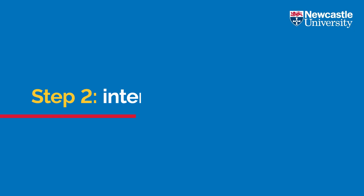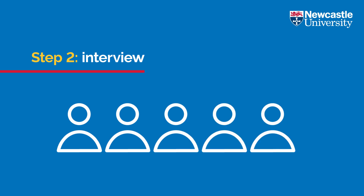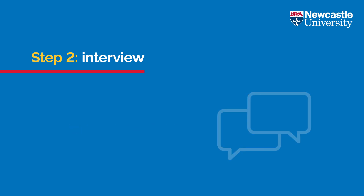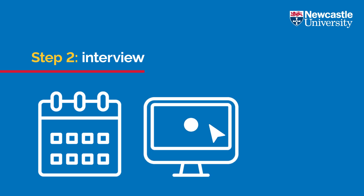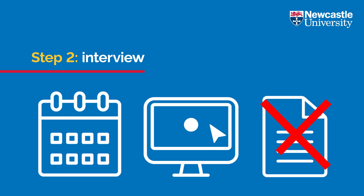Step two: interview. All students who apply and meet our entry requirements will be selected for an interview. Interviews will take place between November and March. Applicants will be given a minimum of two weeks' notice of their interview and will be able to book their own interview slot. The interview is an integral part of the selection process and applicants that do not complete an interview will have their application cancelled.